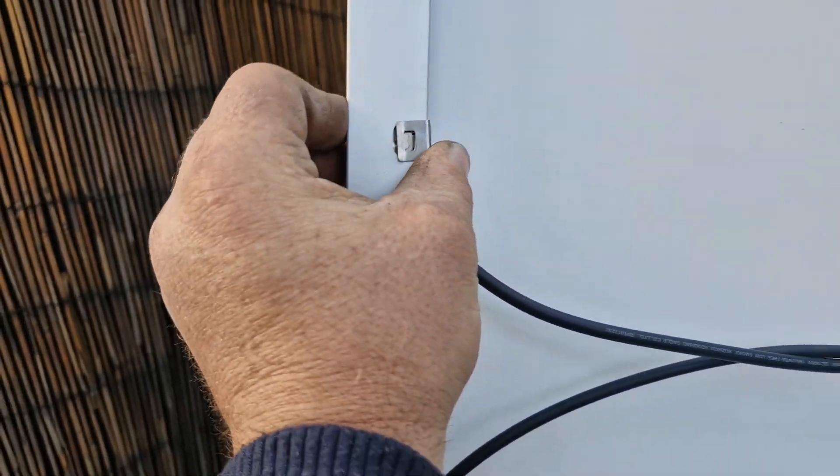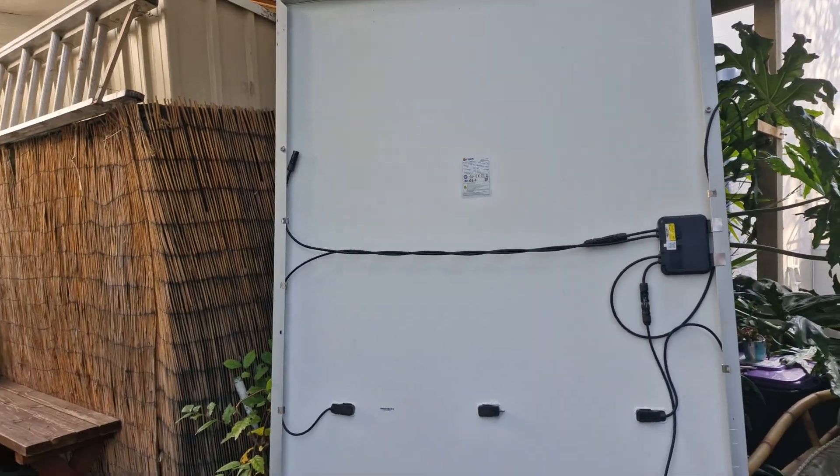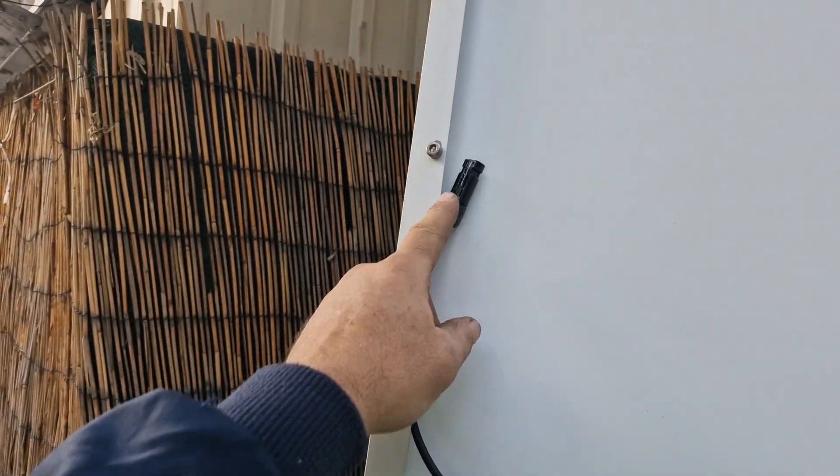That little clip — that's good. That one hangs out waiting for the next panel, which will be like this at the other side.